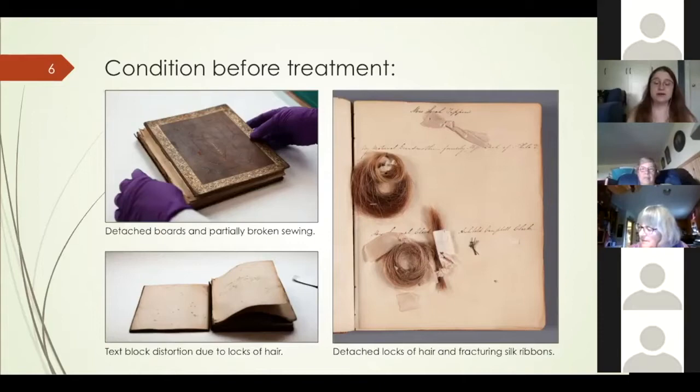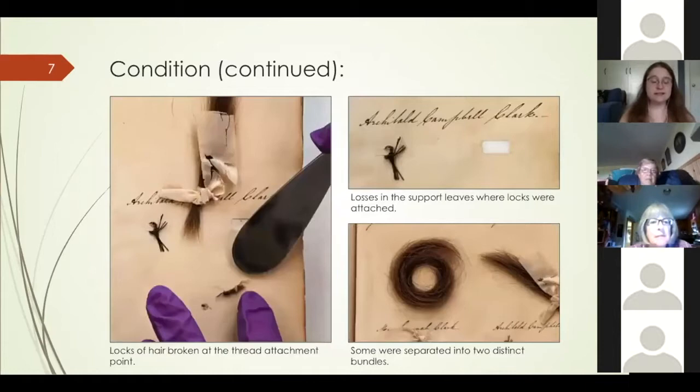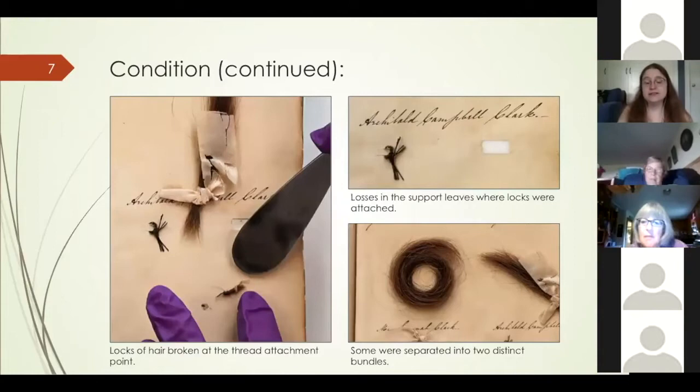The remainder of the text block and the back board attachment did not break because no additional materials were added beyond the first three sections. The text block consisted of sections of machine-made paper sewn through the fold onto two recessed cords. Locks of hair were tied with silk ribbons to the text block through slits in the support leaves. The silk ribbons were brittle and fractured, and as a result many of the locks of hair were detached from the text block.